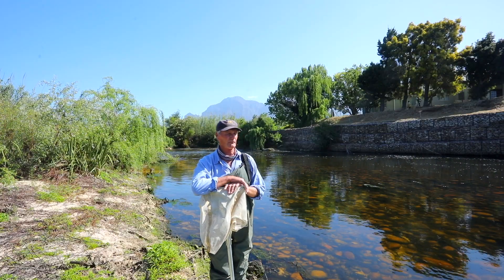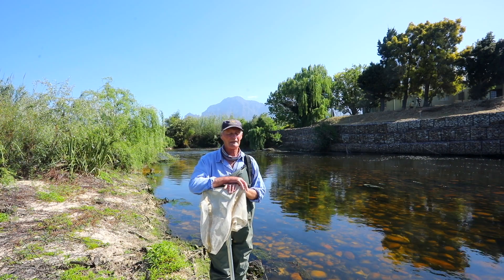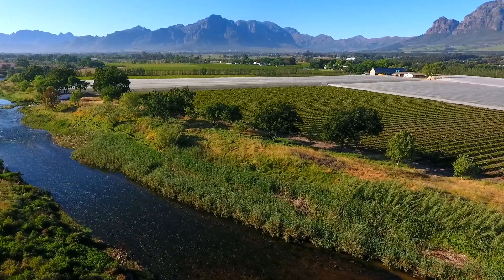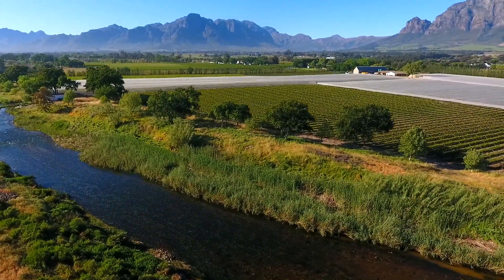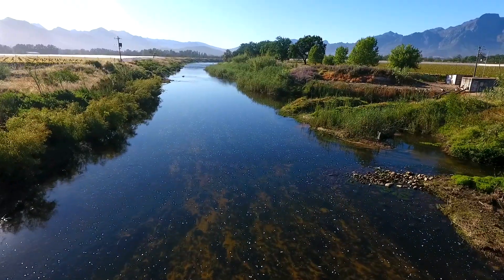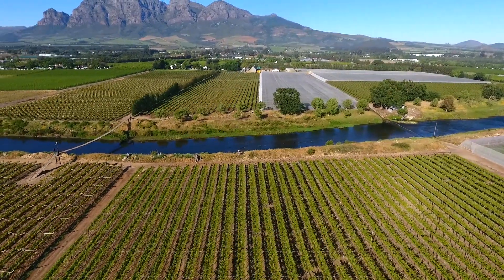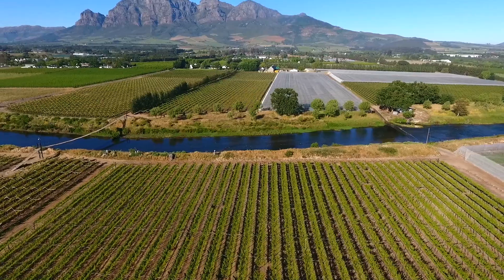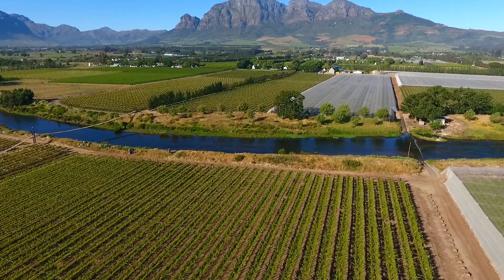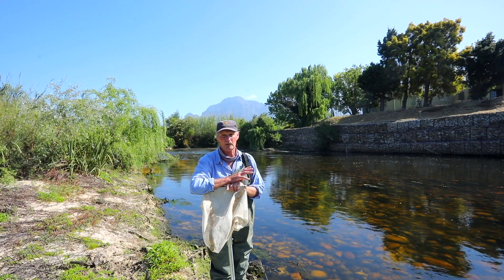We've moved down to the banks of the Berg River. I haven't been able to test this area for a while because the water has been quite high. A lot of people don't realize that in South Africa, only three major river streams run into the Atlantic Ocean — most of them run to the east, to the Indian. This is one of them: the Berg, the Elephants running through the Clan William area, and then of course the Orange, right up in the Northern Cape. So it's a very important river and one that's well worth preserving.